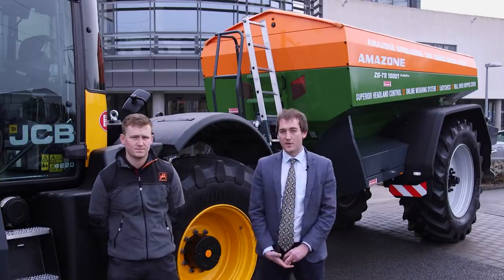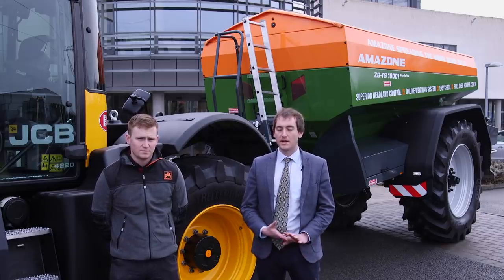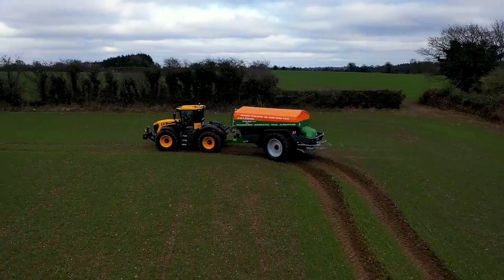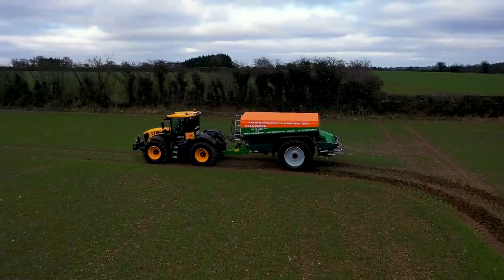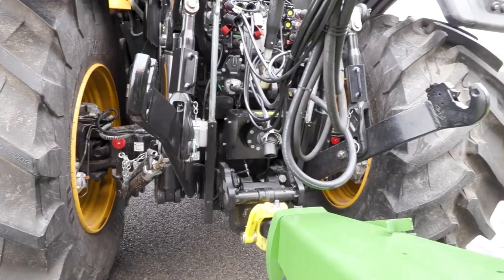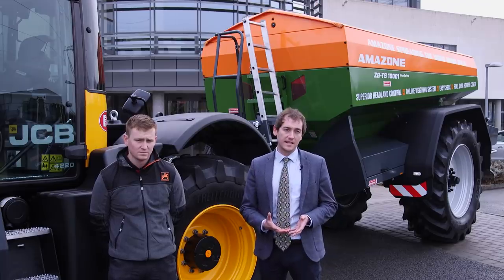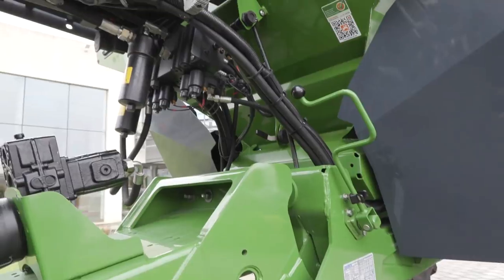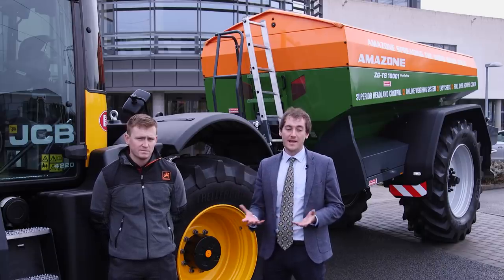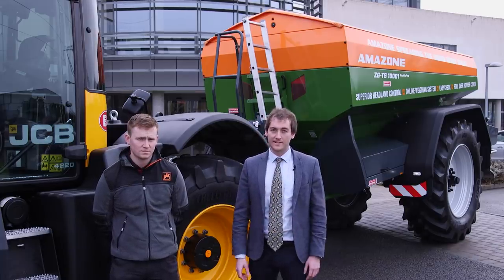The ZGTS 1001 is a brand new machine and it's got some new features that other machines might not have. It has a steering axle with up to 28 degrees of steering, which will pair nicely with the JCB which has four-wheel steer. It also has a hybrid hydraulic system — the spreader needs 130 litres per minute from the tractor, but if your tractor doesn't have this, it has a hydraulic pump that can make up 50 litres, so if a tractor is fit to pull the spreader, it's fit to do the hydraulics as well.